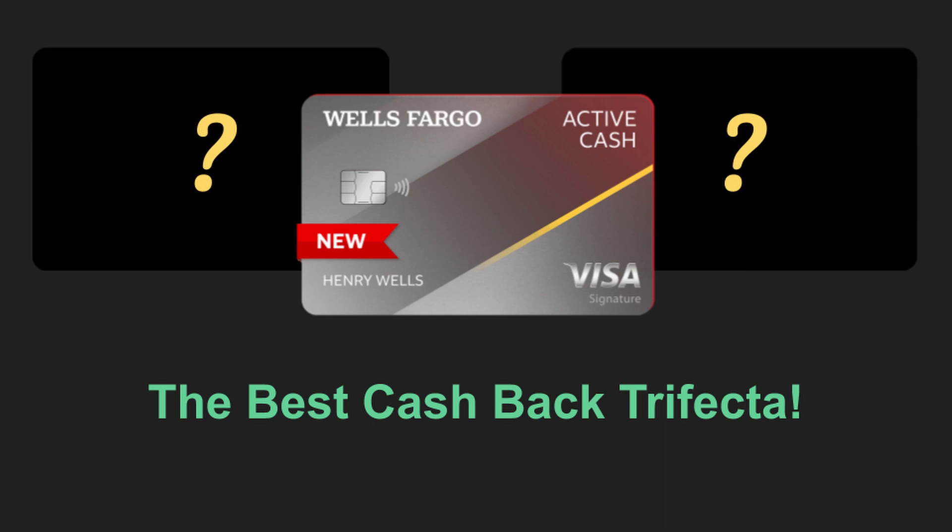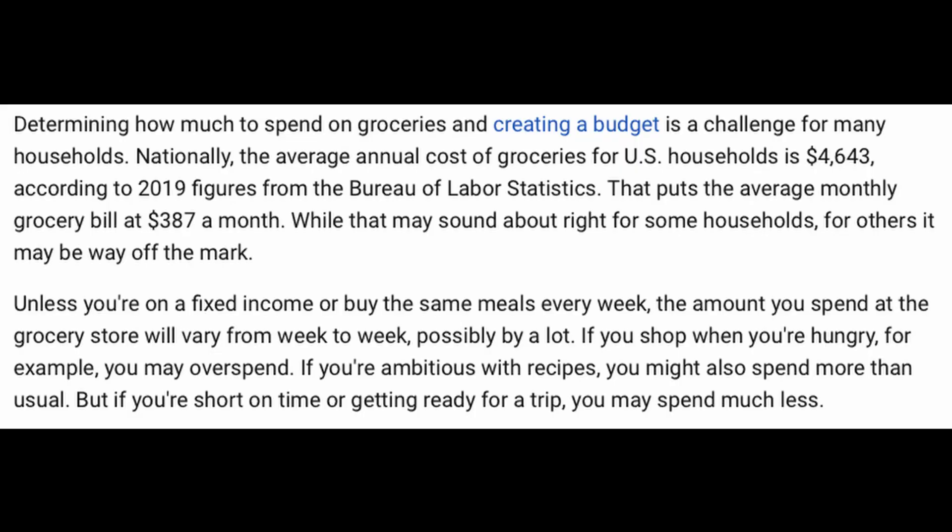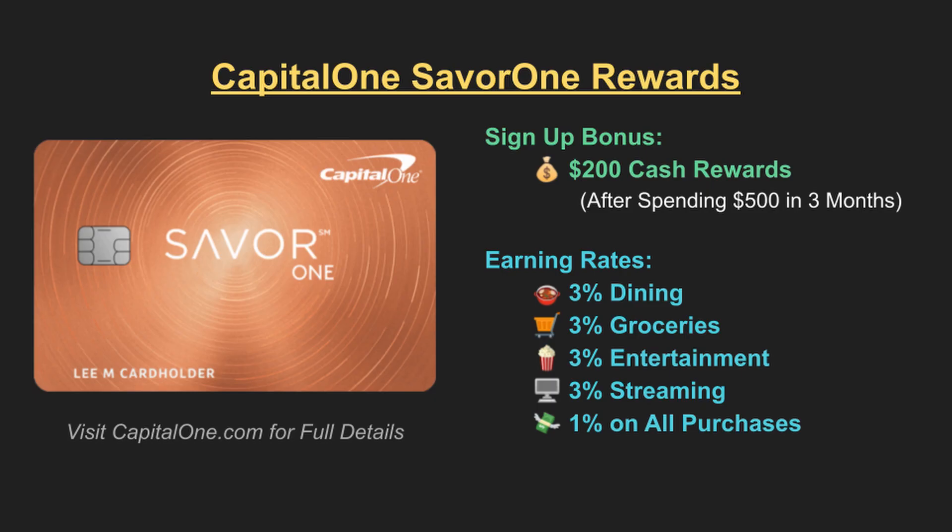One essential category all of us spend money on is food — both through buying groceries and eating out. The average grocery bill alone for US households is nearly $400 per month, and if you eat out, your food expenses are probably a lot higher as well. So how about we earn some bonus rewards on this necessary type of spending? Look no further than the Capital One SavorOne Rewards credit card, which is a surprisingly strong card that far surpasses popular cards like the American Express Blue Cash Everyday.